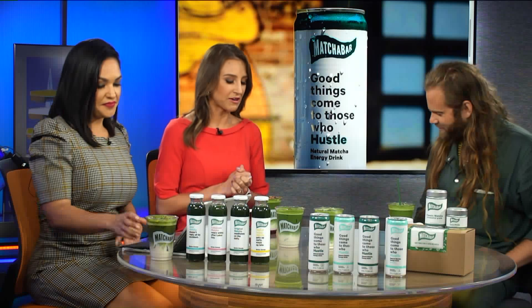Welcome back to KTLA 5 Live. We often talk about coffee, but there's a green phase taking over not just Southern California, but all over the world. It's matcha. And we have Max Fortgang with Matcha Bar here to talk about it.